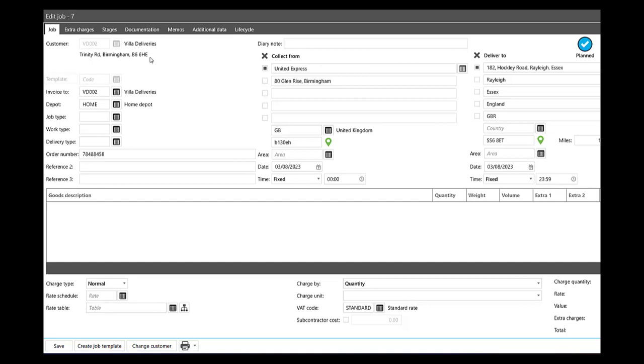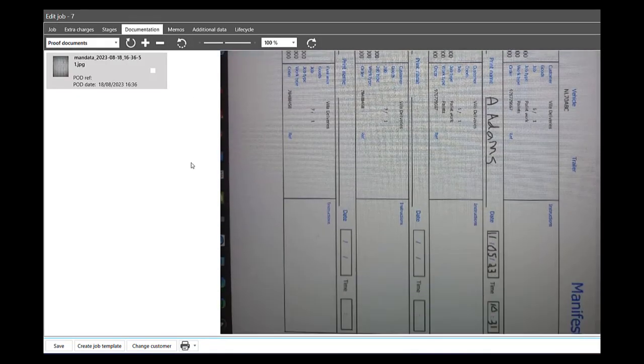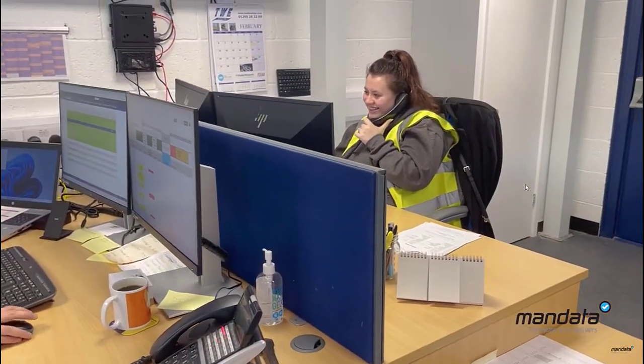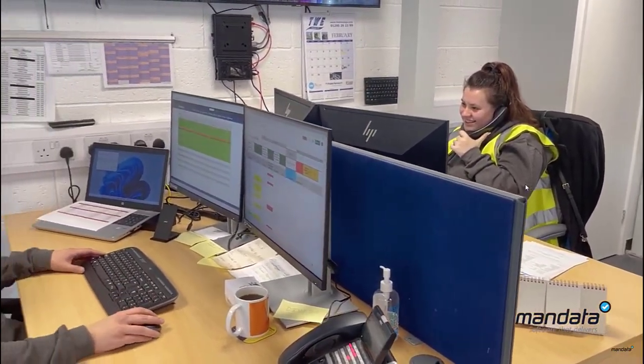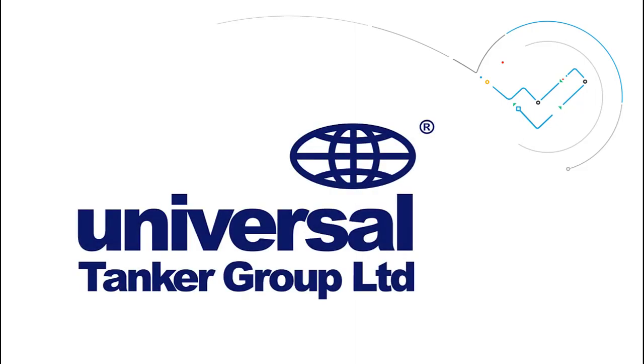All returned POC and POD information, including photographs, can be automatically set to be matched with the invoices generated that relate to these jobs. This significantly reduces the admin burden of matching them manually. We spoke with Nicola Walton from Universal Tanker Solutions about how using the Manifest app helped them save admin time while invoicing.